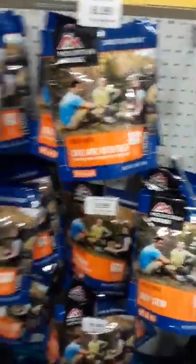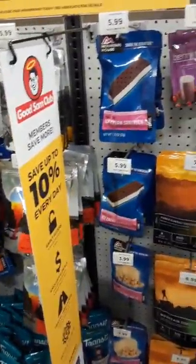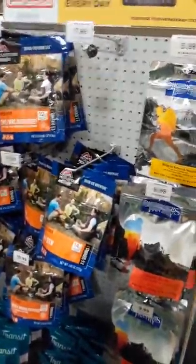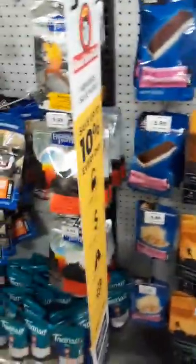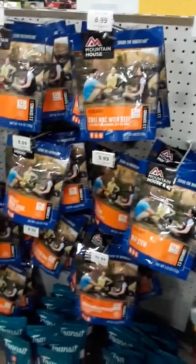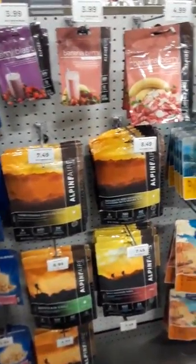This is definitely one thing Gander Outdoors has that nobody else has. Of course, you've got your Mountain House freeze-dried food. I like to look at the price of the food and what brands they use. I know some stores just carry Mountain House; others have an interesting variety. This is about the median price for these packs — they're not going overboard on the price there.